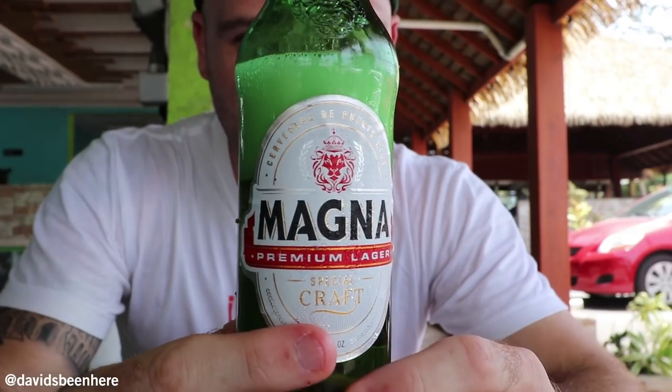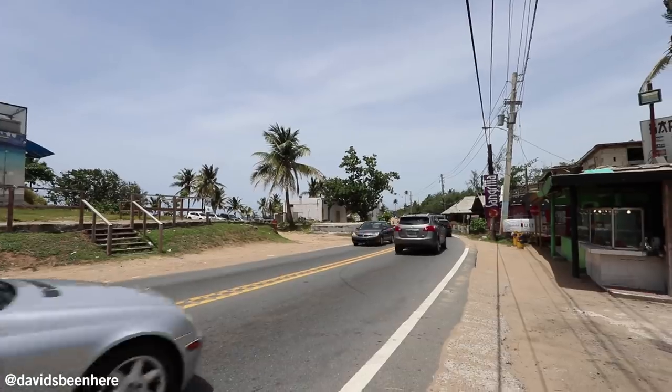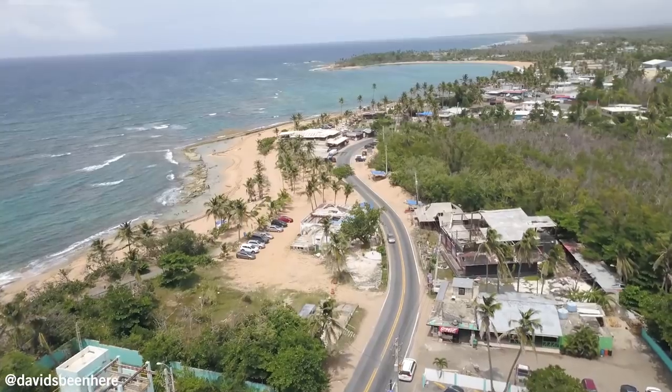There are three national beers on the island and they recommended me to go with Magna — it's a premium lager, more of a light beer, definitely for the beach. Island life. Alcapuria and bacalito are two very, very typical things to try in Puerto Rico. We tried them at Donde Olga.